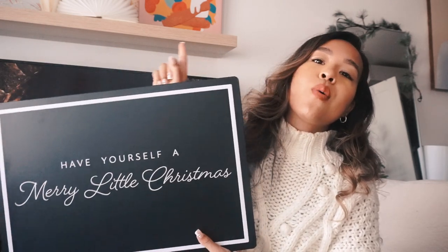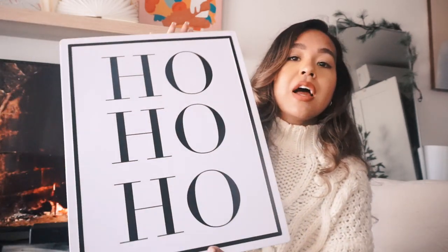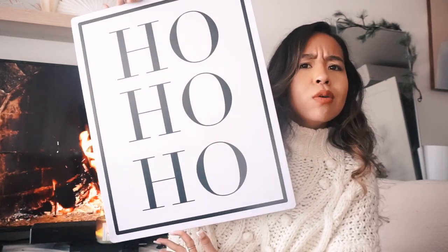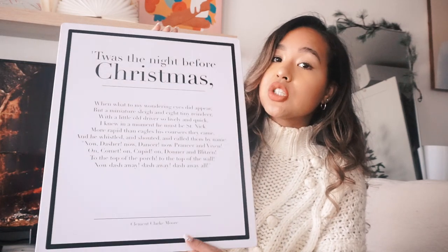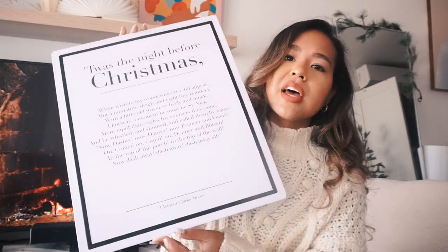From the Target Dollar Spot near my job, I found three signs I love — I feel like I've never seen them at Target before. The first says 'Have Yourself a Merry Little Christmas,' going on top of my shelf. The second says 'Ho Ho Ho' in white — gives me Coco Chanel vibes. The third is 'Twas the Night Before Christmas,' but it's actually the ending of the story, which I thought was a cool and different touch.